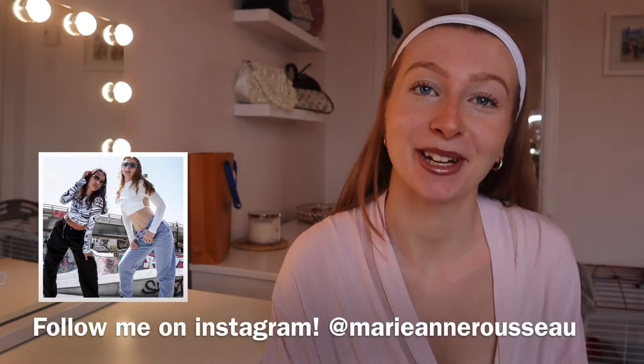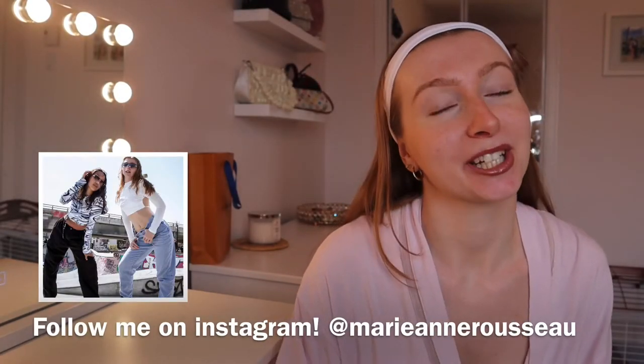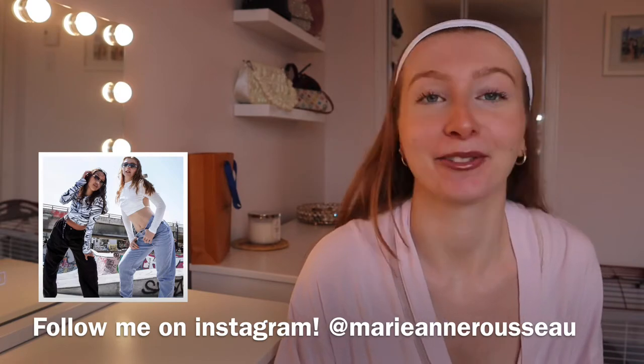Hey guys, welcome back to my channel. If you're new here, make sure to subscribe, and if you're back, welcome back! Today's video is just gonna be me showing you guys my everyday makeup — this is what it looks like. Pretty simple, really — everyday no-makeup kind of makeup. Before we get into the video, I wanted to...